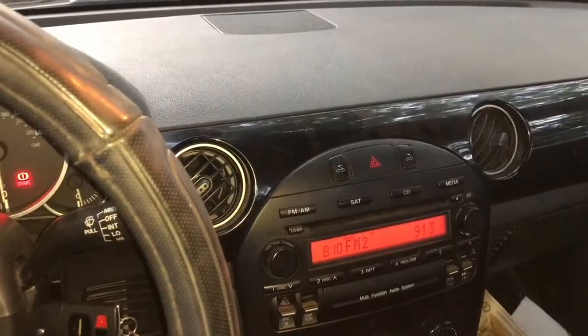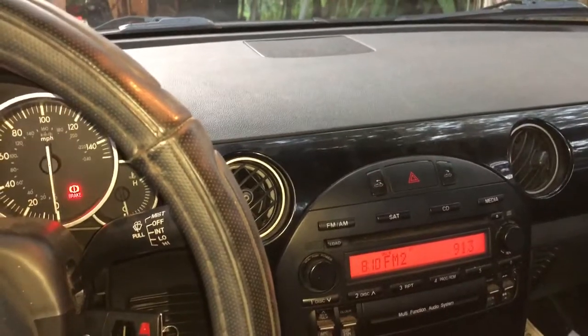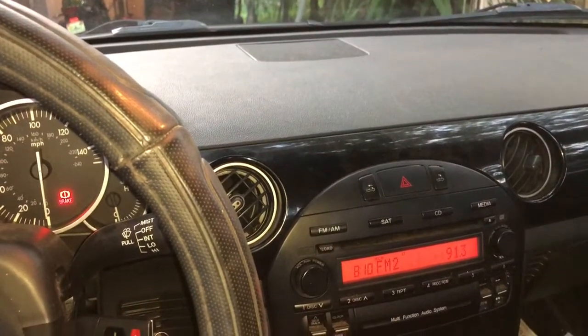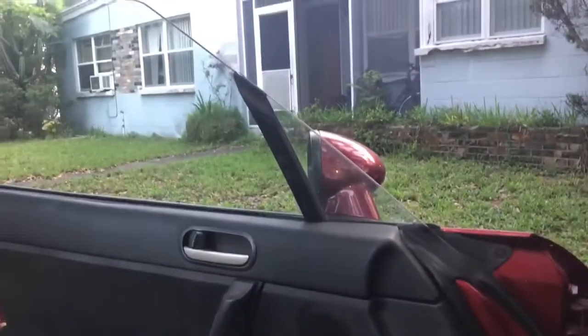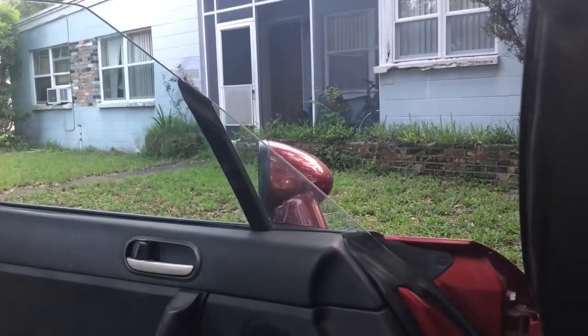I'm trying to showcase what's going on with the power retractable roof on this 2008 Mazda Miata. It appears that it wants to retract. One of the things I'll point out is that the windows do go down when you hit the retract button, and the left side actually doesn't come out as much as the right.